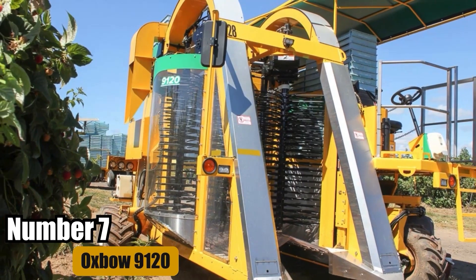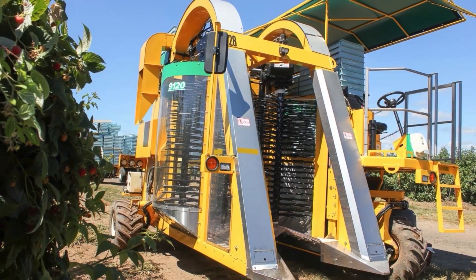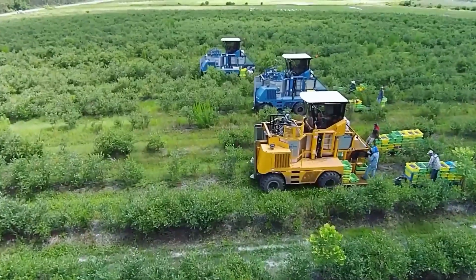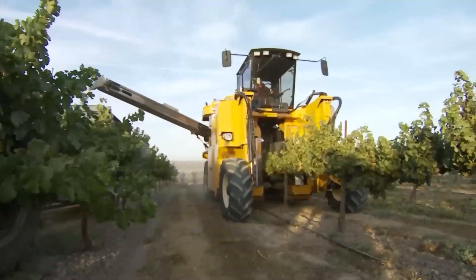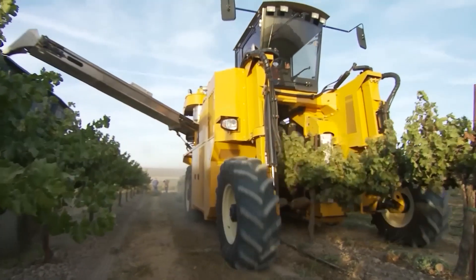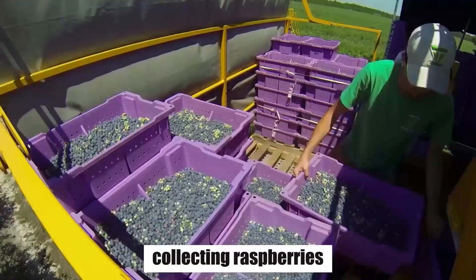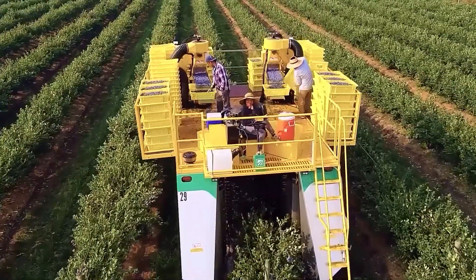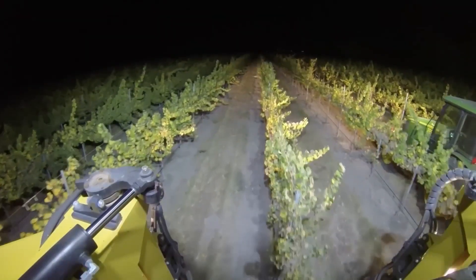Number 7: Oxbow 9120. Oxbow, a company known for innovation in agriculture, recently introduced the Oxbow 9120 harvester model. This new harvester is designed specifically for collecting raspberries, offering a fully automated process that is gentle on the bushes and prevents damage to the crops.